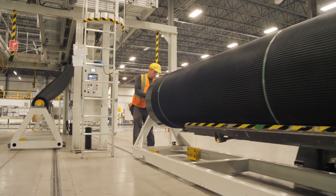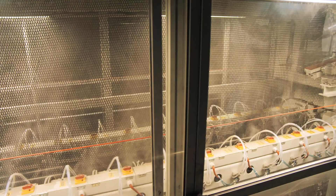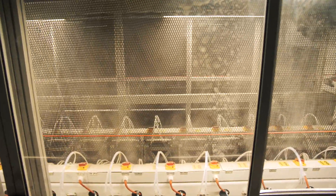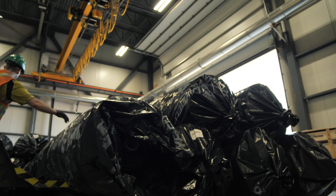I would also like to bring in the aspect of how we manage recycling content in our materials. Up to 10%, up to 15%, depending on the application — that's actually one of the sustainable practices that we use at Layfield.